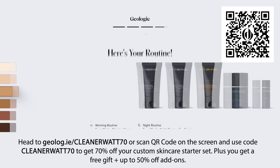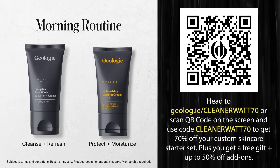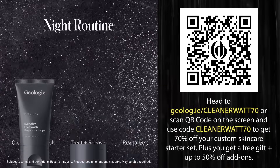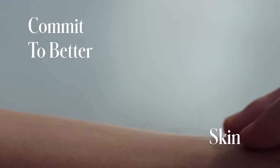Use my link and the code below to get 70% off your custom skincare starter set — that's a full month trial for only $12. Plus, you get a free gift and up to 50% off add-ons. Trust me, your skin will thank you.